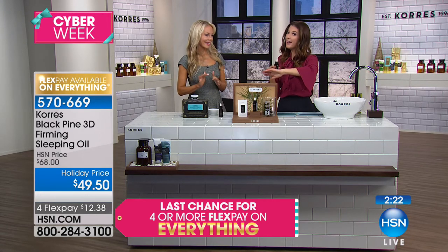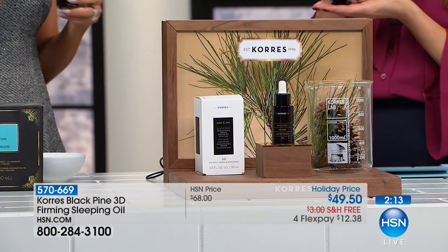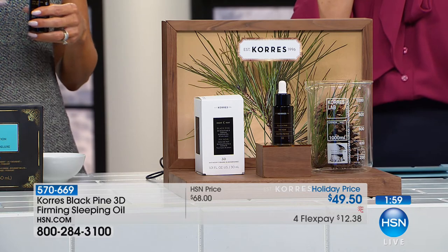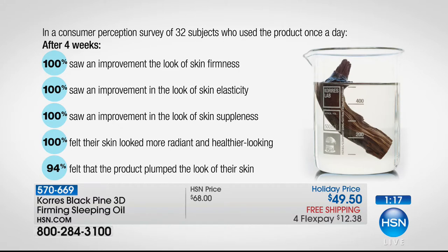Not everybody has seen the Black Pine — this is from their anti-aging line. It sells out every time they're here, because it works quickly. We have a still to show you how fast it works in an hour, but what I really want you to see is the eight-hour results. Who really sleeps eight hours? Use two drops, press it into your skin, wake up and your skin is going to look plumper and less wrinkly. After eight hours, 96% said their skin texture was improved and their skin was firmer.